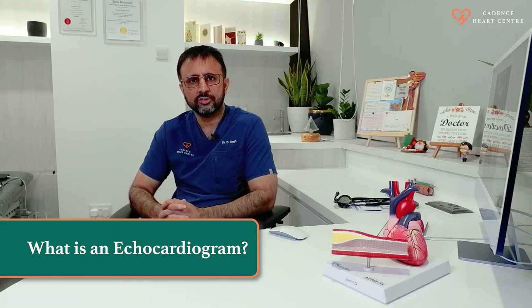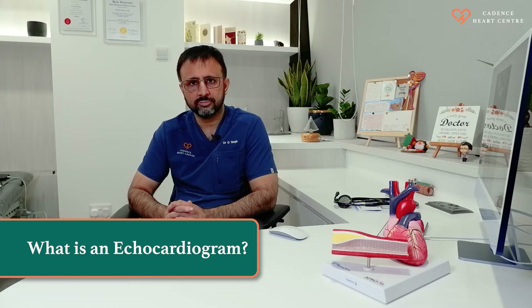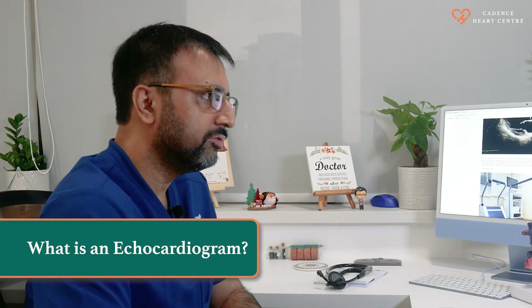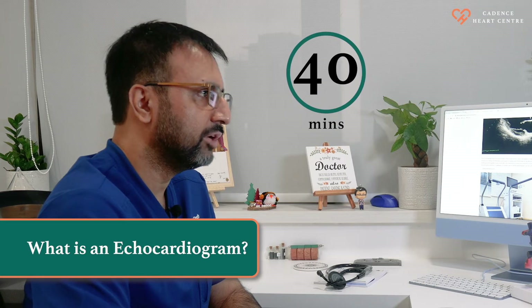An echocardiogram is a technology based on ultrasound or sound waves, and there is no radiation involved. It is a very commonly performed cardiac test. It is non-invasive and takes only 30 to 40 minutes to acquire images.